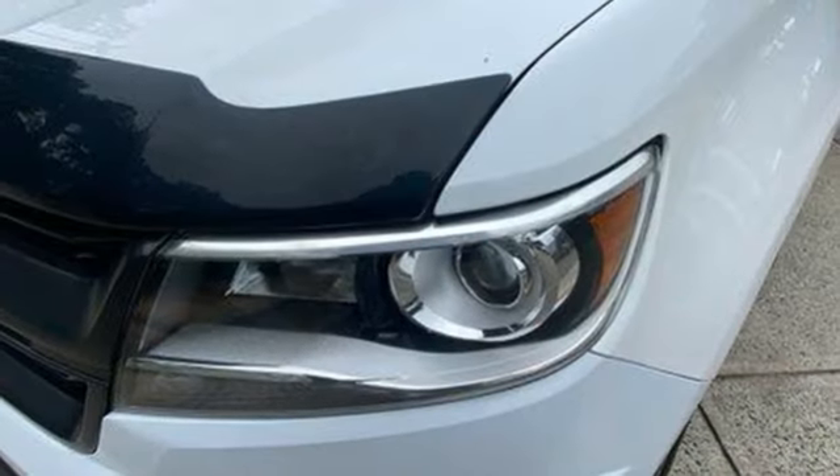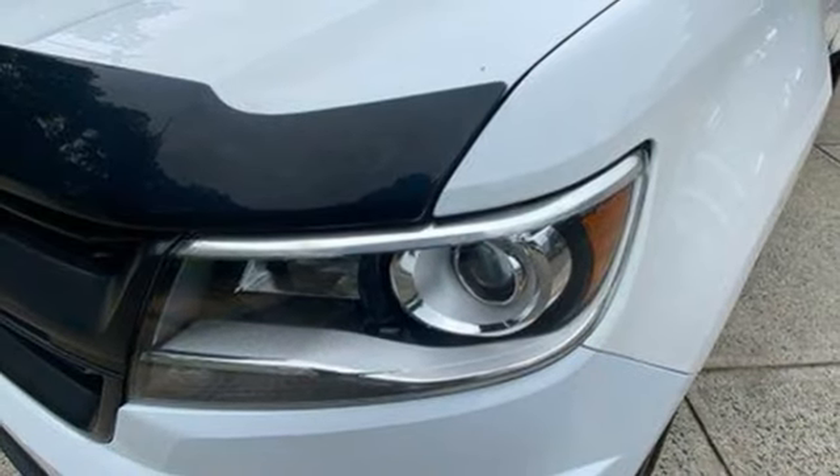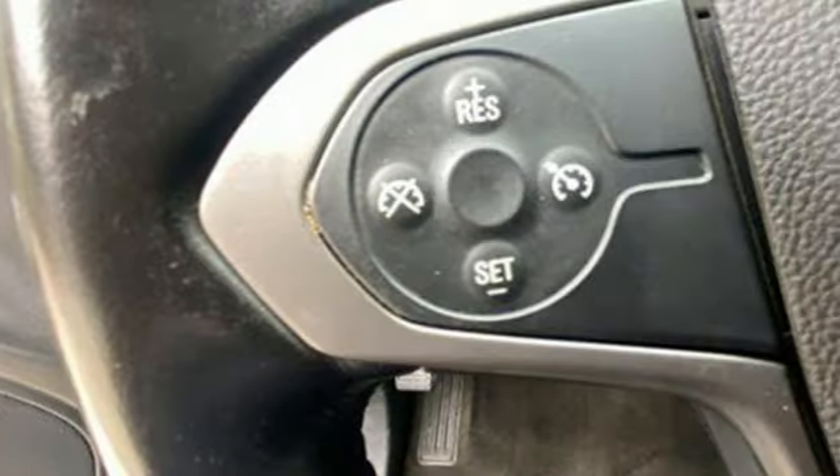Aluminum wheels, electronic shift on the fly, auto dimming rearview mirror, and automatic transmission.